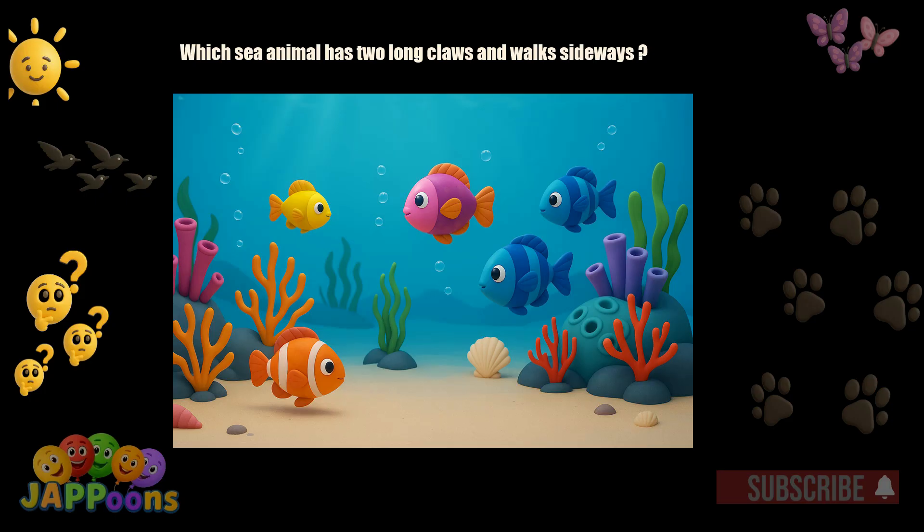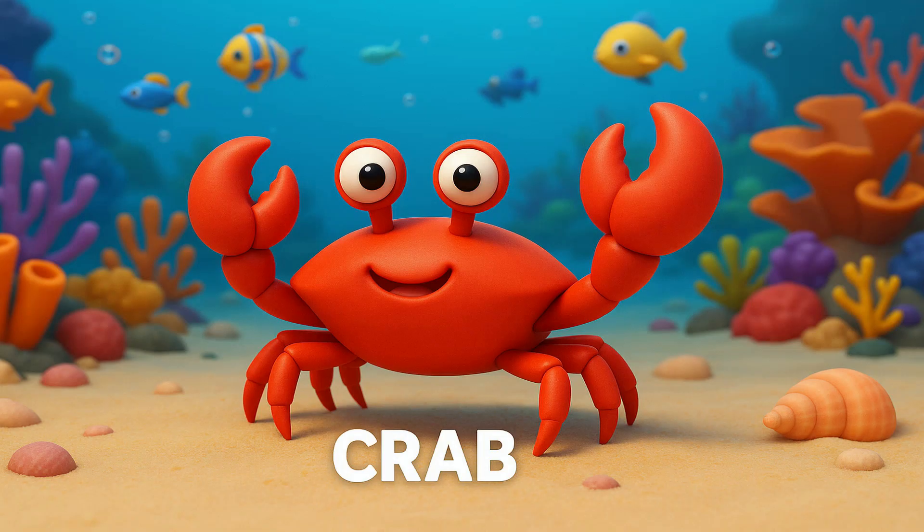Which sea animal has two long claws and walks sideways? Yes! It's the crab! Crabs use claws to grab food and protect themselves.